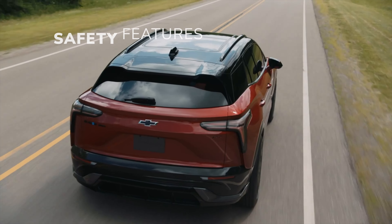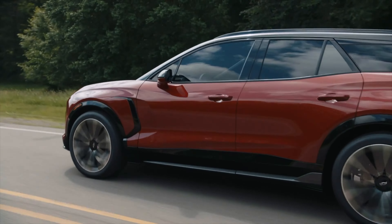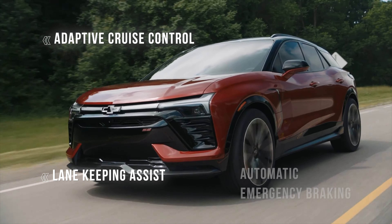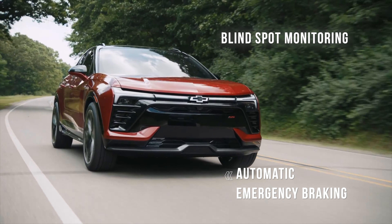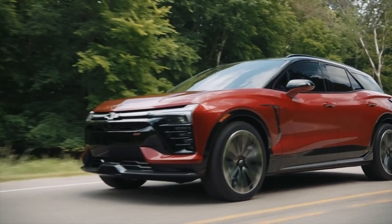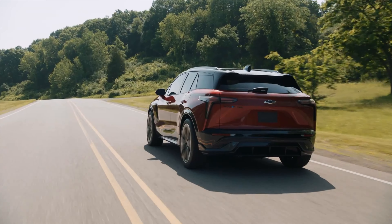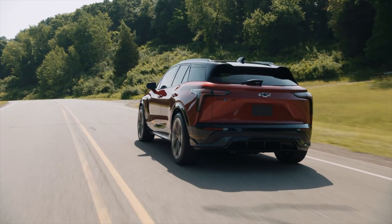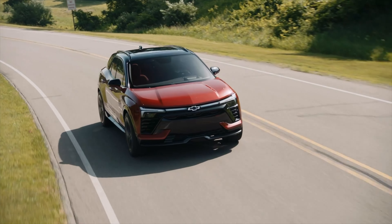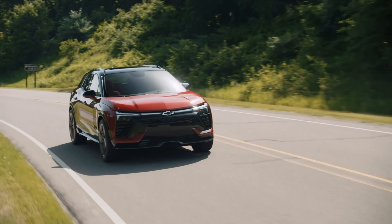The Blazer comes with an array of advanced driver assistance features designed to enhance safety on the road. These features include adaptive cruise control, lane-keeping assist, automatic emergency braking, and blind spot monitoring, among others. GM's SuperCruise autonomous driving system will also be offered on the Blazer. Additionally, like other EVs, the Blazer's construction takes advantage of the inherent safety benefits of electric vehicles, such as the placement of the battery pack for added structural rigidity, which contributes to the vehicle's overall safety performance.